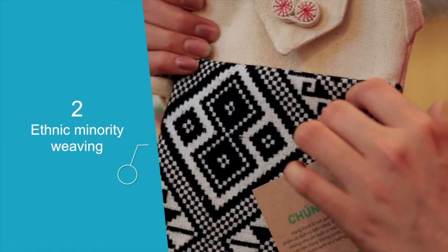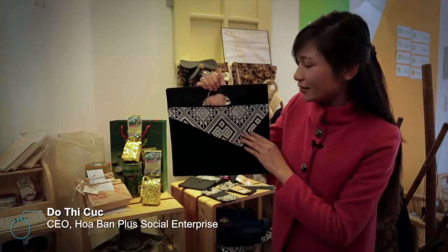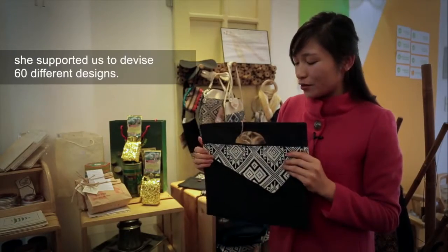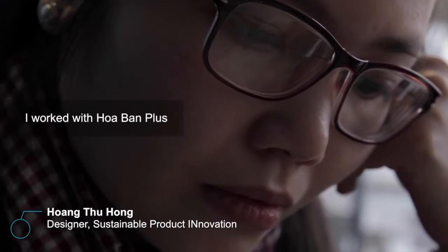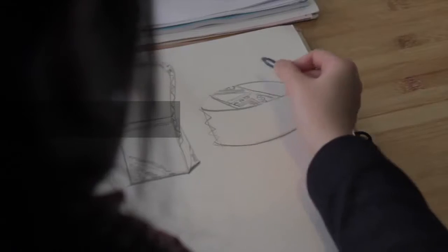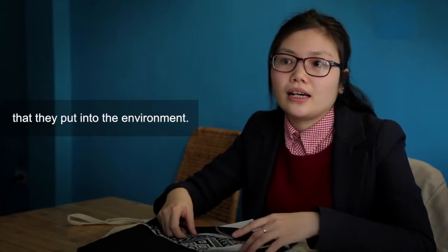You can see this product — the pattern is a Thai ethnic traditional pattern with bright and white colors. We work with Hoa Pan Plus. When we visited them, we saw they produce a lot of products in different colors without following any trend, without bringing in the value of control, and they had a lot of material waste that was being put out into the environment.